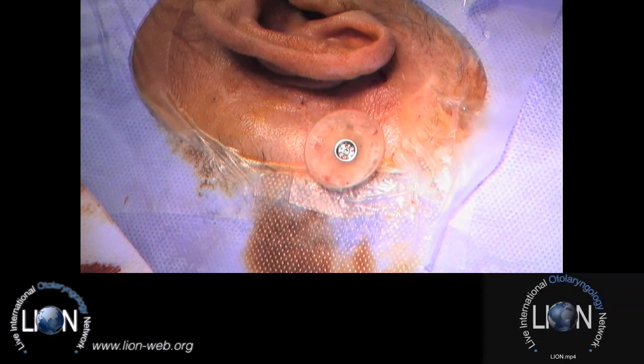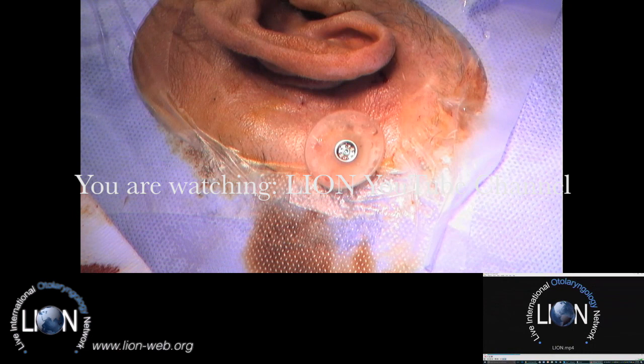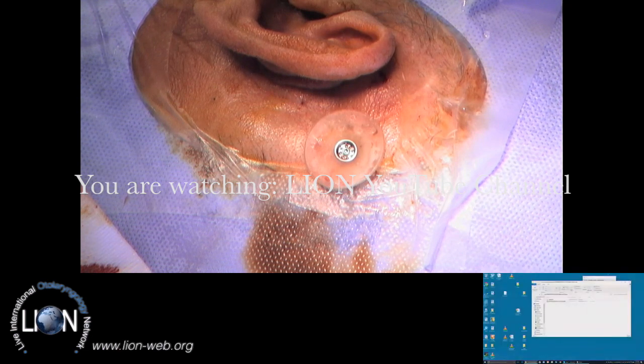Thank you very much — that was very clear, a very good demonstration. We're going to leave Thibaut Dumont now and have a 10 to 15 minute break, joining again just before 11:50 for those who are watching.